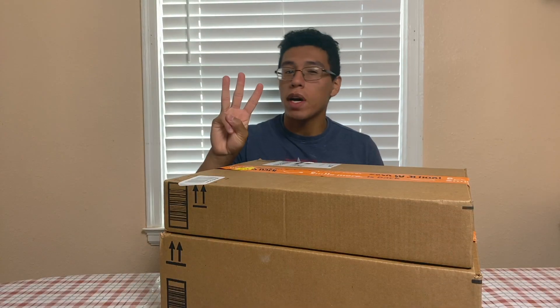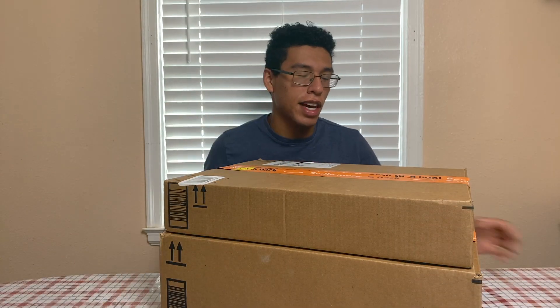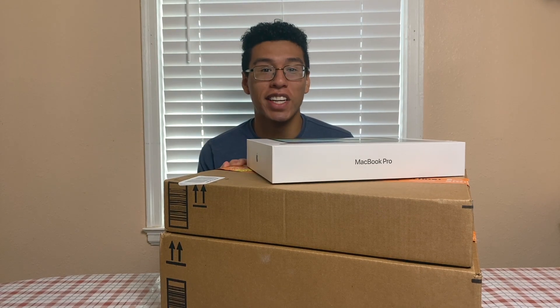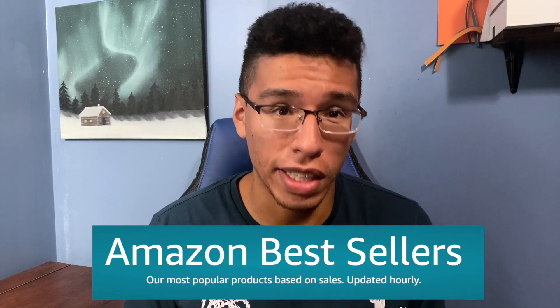These are Amazon's four best-selling laptops. Amazon has a list where they rank the best-selling laptops, updated hourly, so the rankings I have for this video may not be current, but they are accurate as of this date.